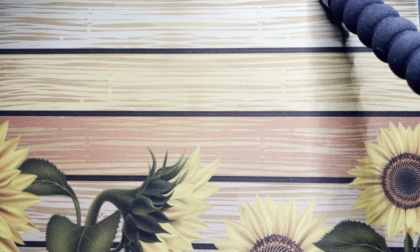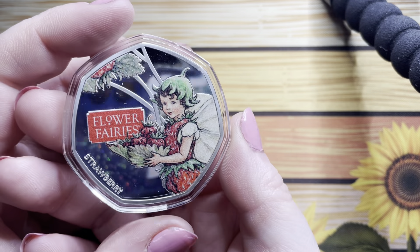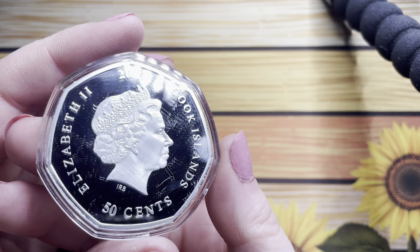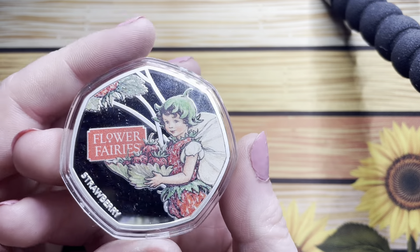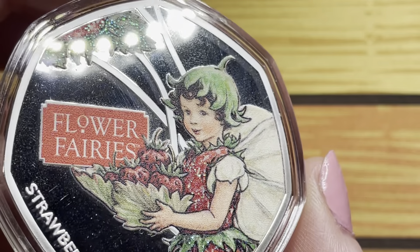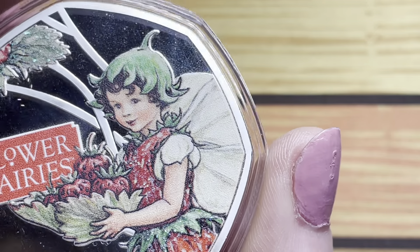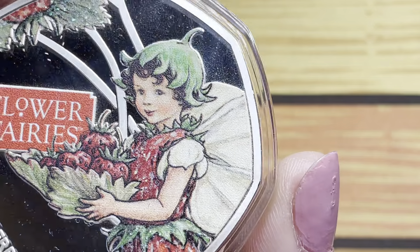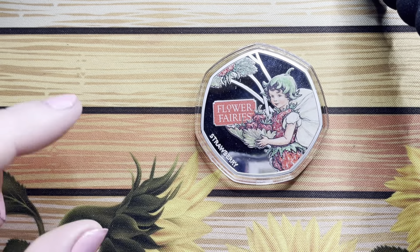Next up is the latest installment in the flame fairy series I'm collecting. These ones are from the Cook Islands, and this is a little strawberry flower petal - a strawberry fairy. I do think the detailing on these is absolutely beautiful, just look at the sheen on those wings and her dress. Beautiful.